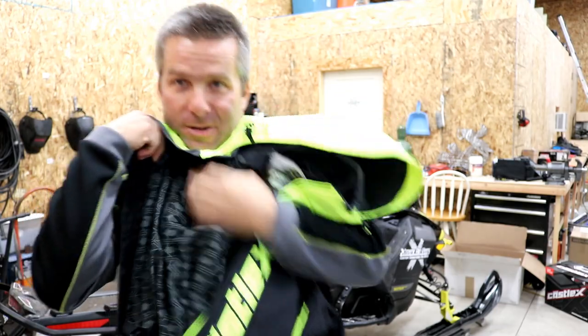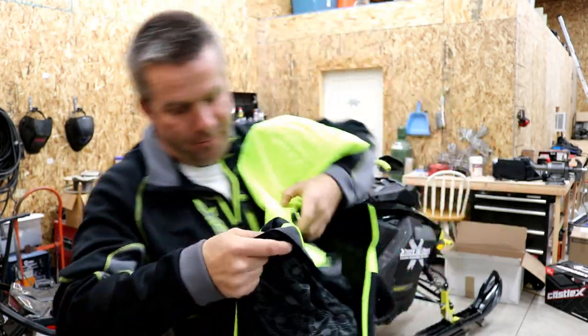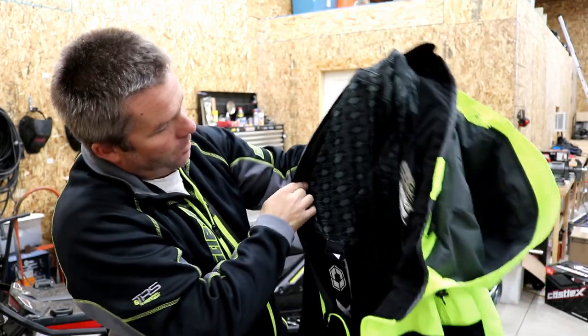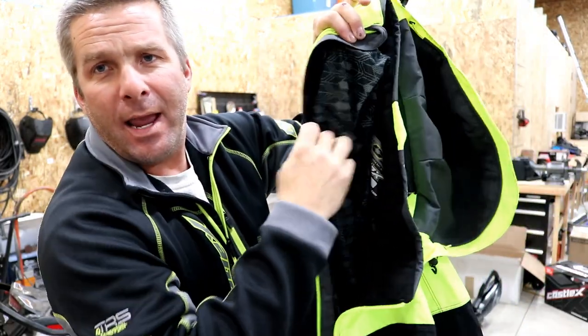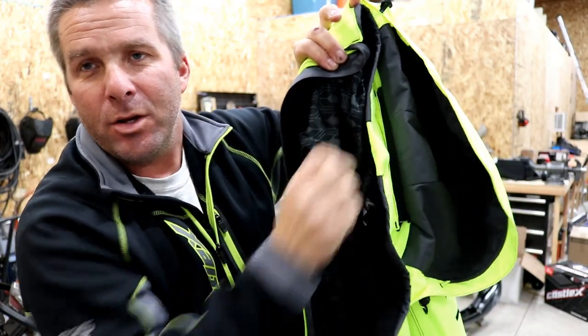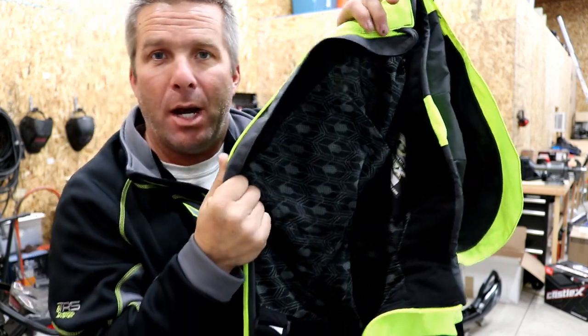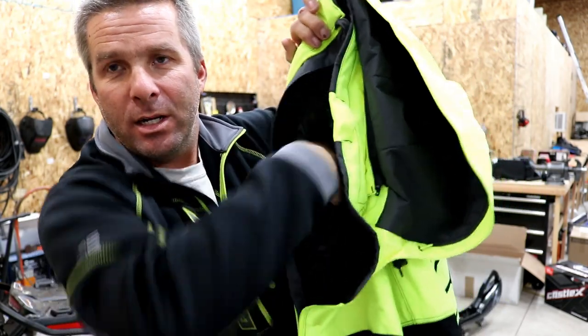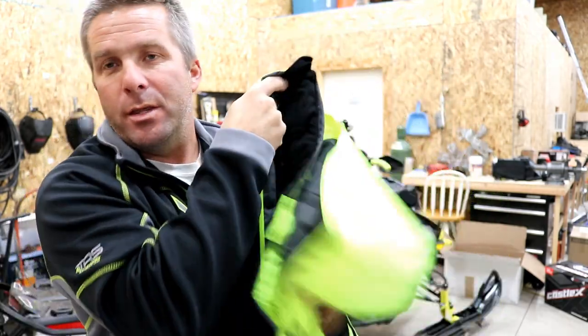On the other side, there's a velcro pocket — a big one. I think the purpose of this one is you could put goggles in there. I've never typically done that, but you could put your goggles in there and defrost them or whatever you want.